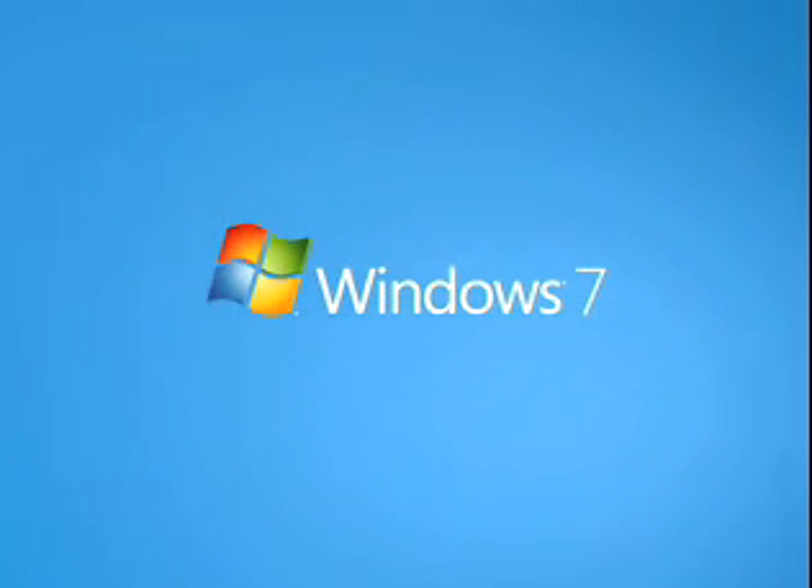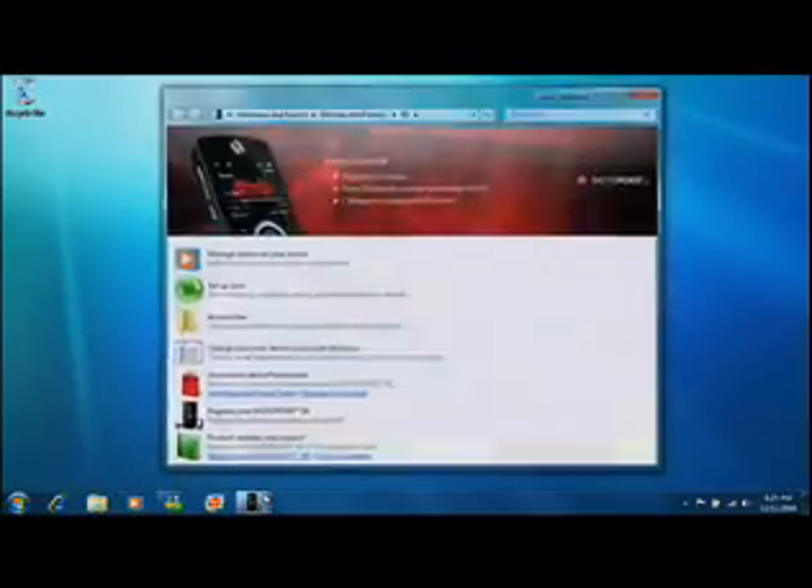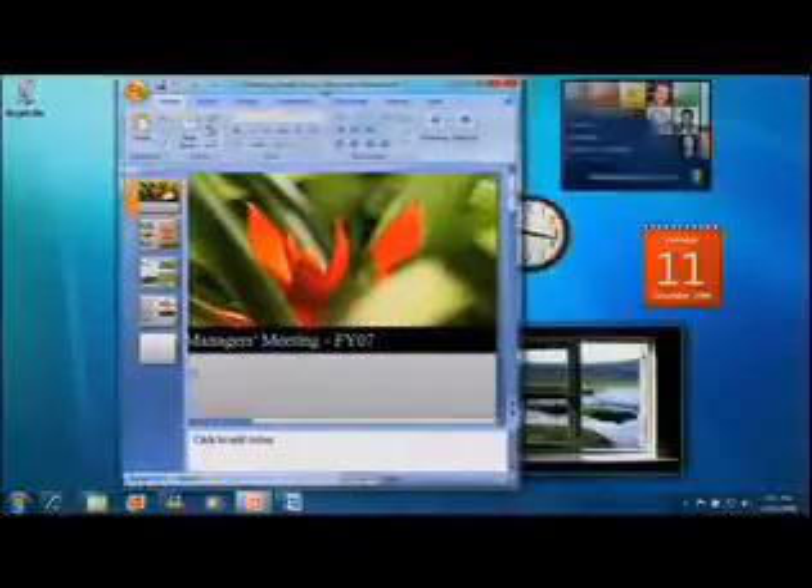You spoke up about what you wanted to see in the next version of Windows, and our engineers listened. Windows 7 is designed to be faster, more reliable, and more compatible with more devices and applications than ever before. We've designed it to help you get your everyday tasks done more easily.